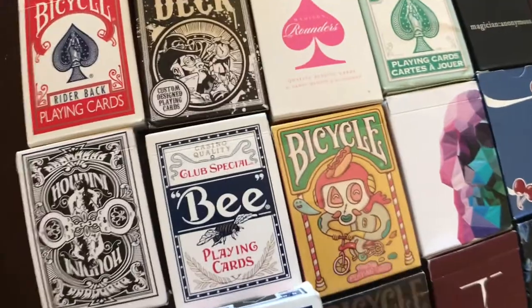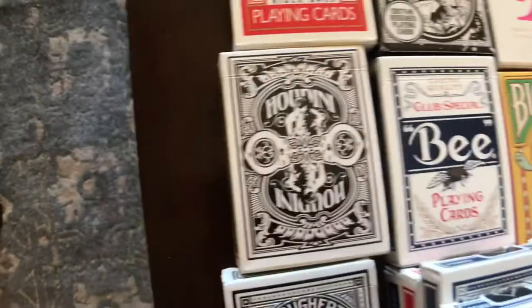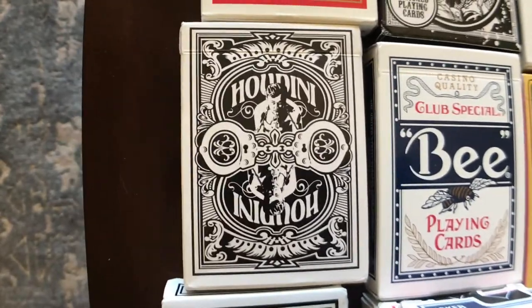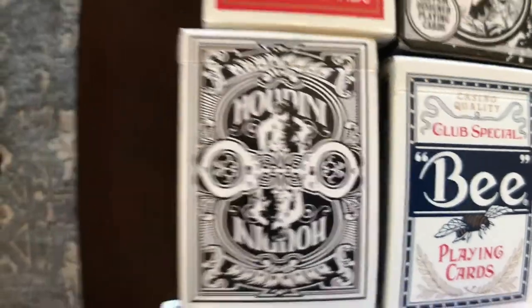We've got the Bicycle Bros Mind — these are just super weird cards, they kind of remind me of like the Odd Bods by Dan and Dave. We've got some Bees. We've got the Houdini playing cards — those are a staple for sure. Those cards are basically just like Bicycles but with a Houdini custom back design. I actually really like those.